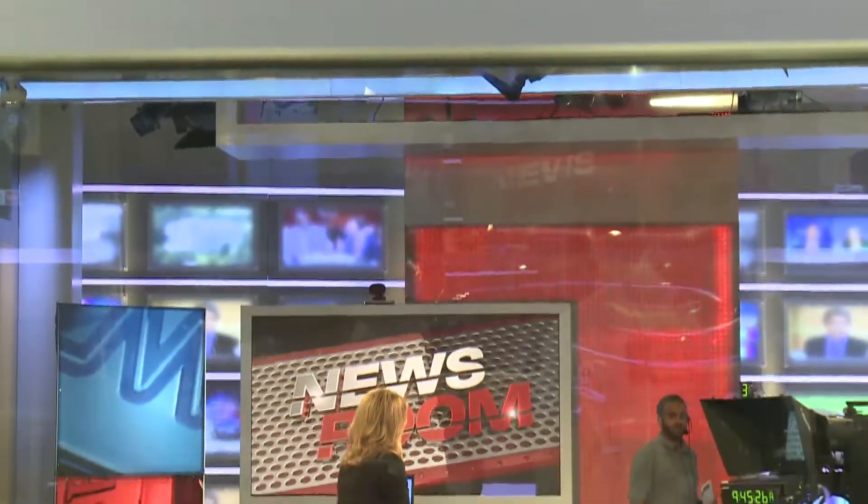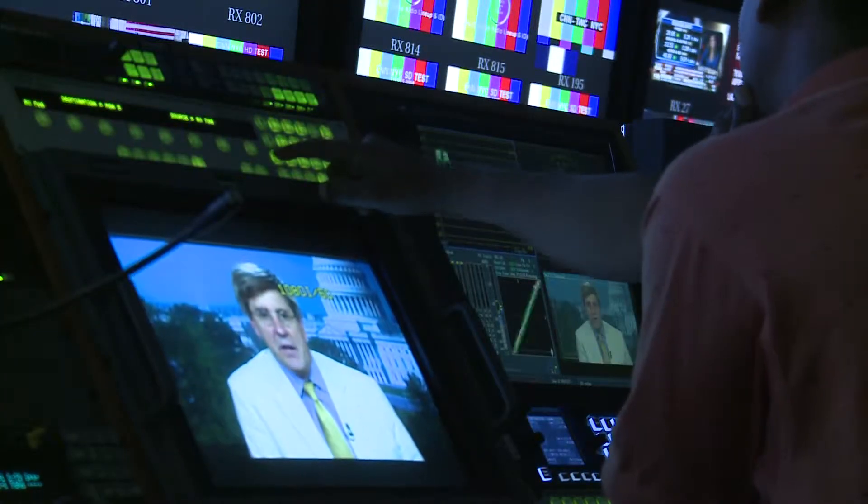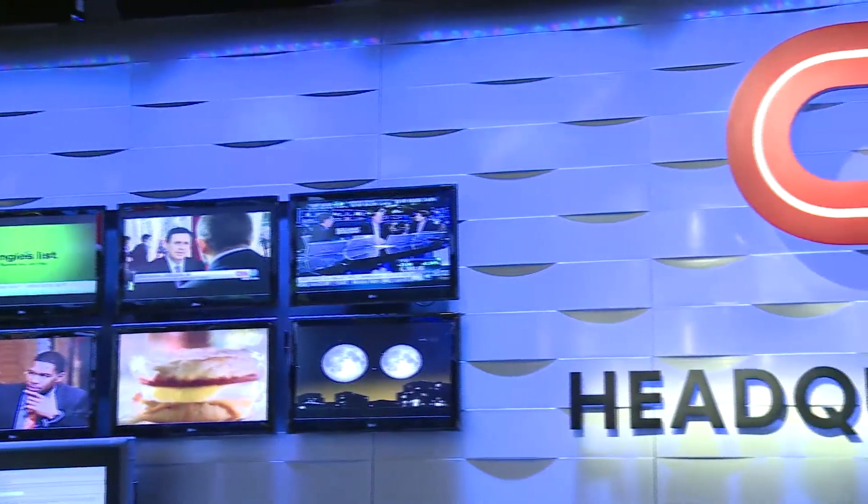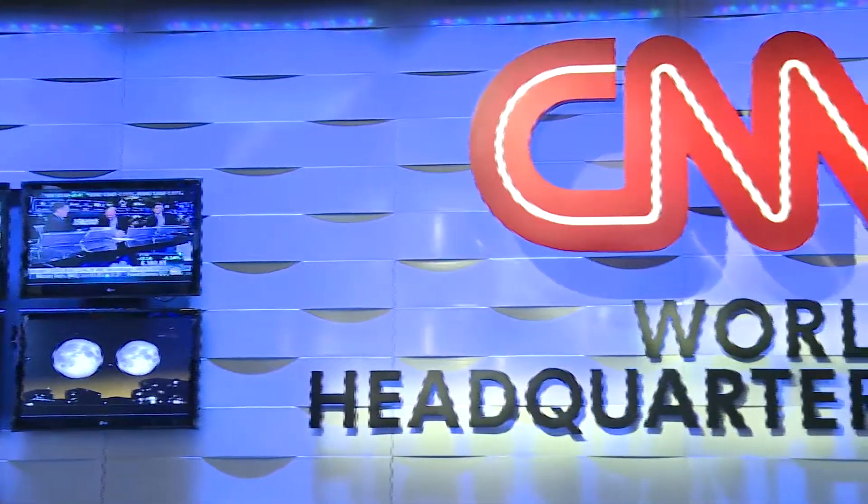Being able to methodically and analytically work through problems and come up with new solutions is a fundamental basis of what we do in our engineering team, and a cornerstone of CNN, frankly.